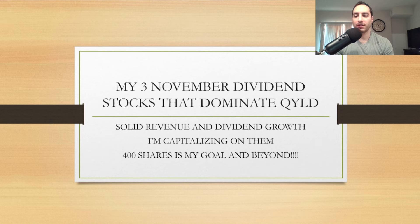What is going on YouTube Nation, this is Art Dividend. If you guys are new to my YouTube channel, make sure you subscribe and hit the notification bell. I have three dividend stocks in November that dominate QYLD — they have dominated QYLD, they're about the same price range, and I'm going to go over the box theory. So far, QYLD ain't all that.